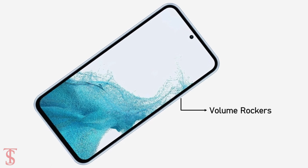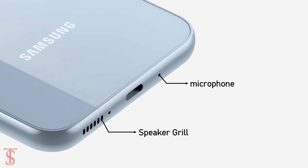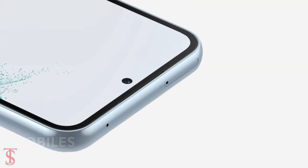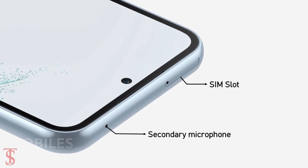The volume rockers along with the power button are visible on the right edge, while at the bottom it has a speaker grille, microphone, and a USB Type-C charging port. On the top appears to have a secondary microphone alongside the ejectable SIM slot.